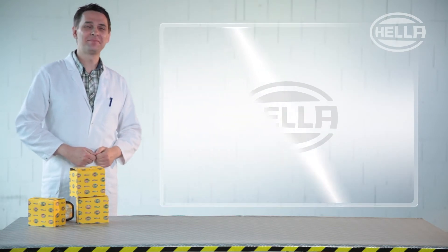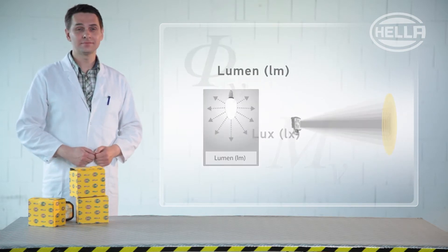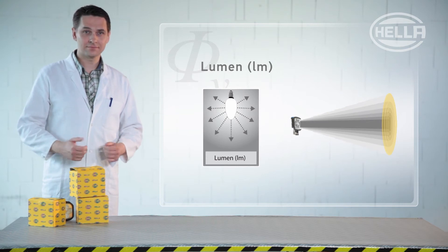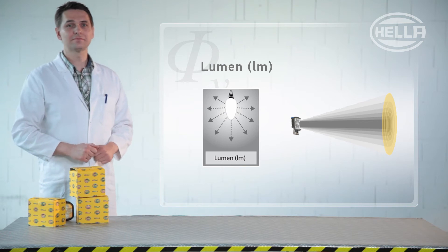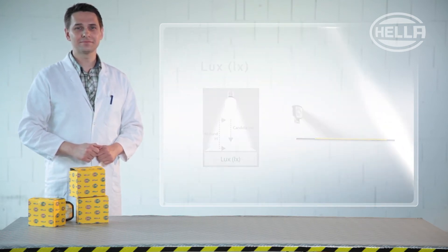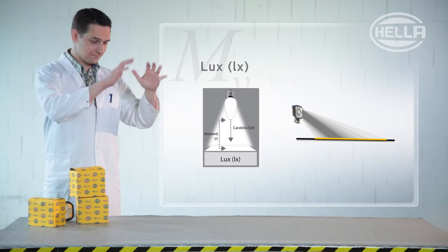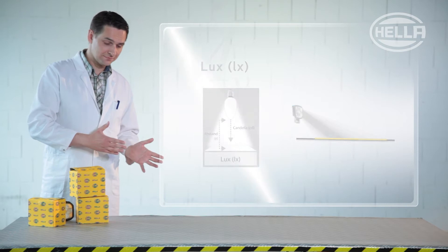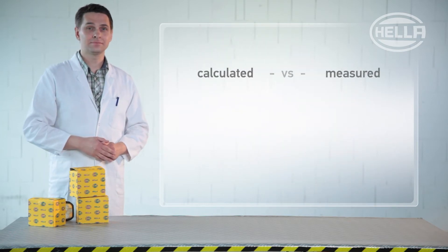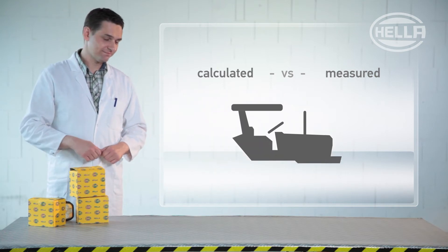Headlamp performance is often specified on packaging in terms of lumens and lux. The value in lumens refers to luminous flux — in other words, the amount of light emitted in every direction by the light source. The value in lux, on the other hand, refers to illuminance, which is basically the intensity or brightness of a light source in a specified range. These values can be determined through theory and through real-world experiments, but the theoretical results are about as useful as a tractor without wheels.